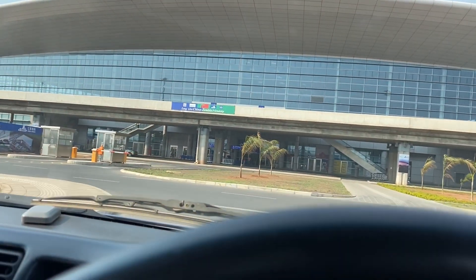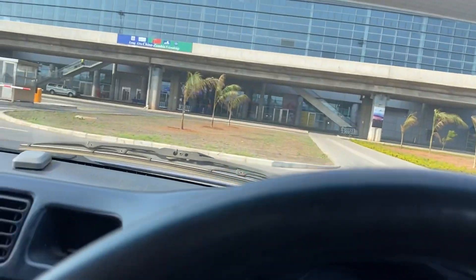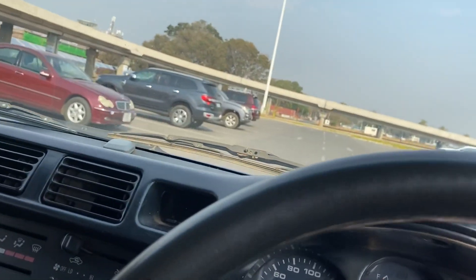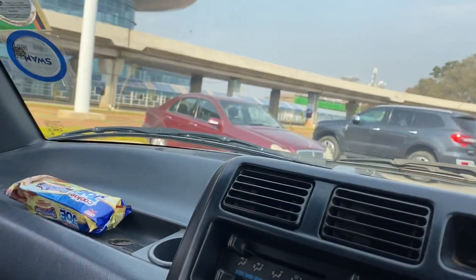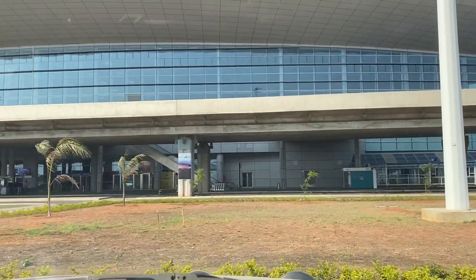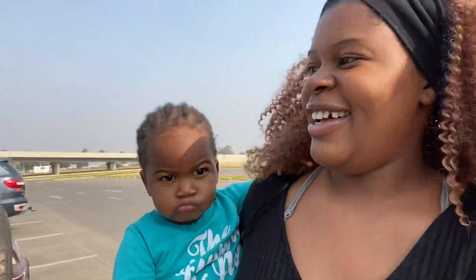I think we're gonna go probably on this side and park right there. Okay guys, we are at the new airport — Kennetown — we came to pick up somebody special.